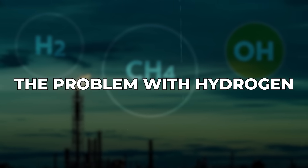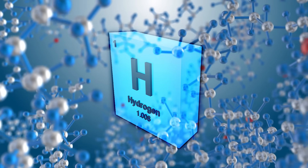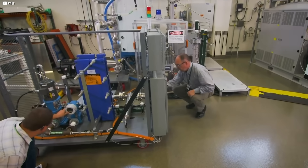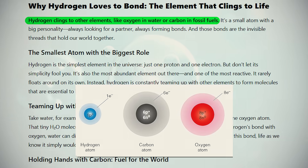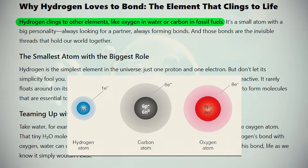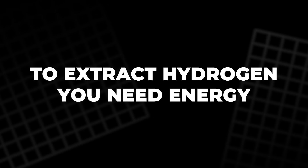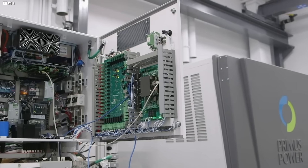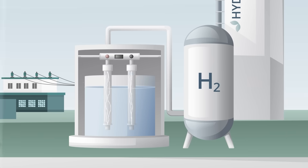The problem with hydrogen: Hydrogen is everywhere — it's the most abundant element in the universe. But unlocking its energy isn't as simple as scooping it out of the air. It clings to other elements, like oxygen in water or carbon in fossil fuels. That clinginess is a big problem. To extract hydrogen, you need energy — a lot of it. And more often than not, you use more energy to produce hydrogen than the hydrogen gives back. That's the catch.